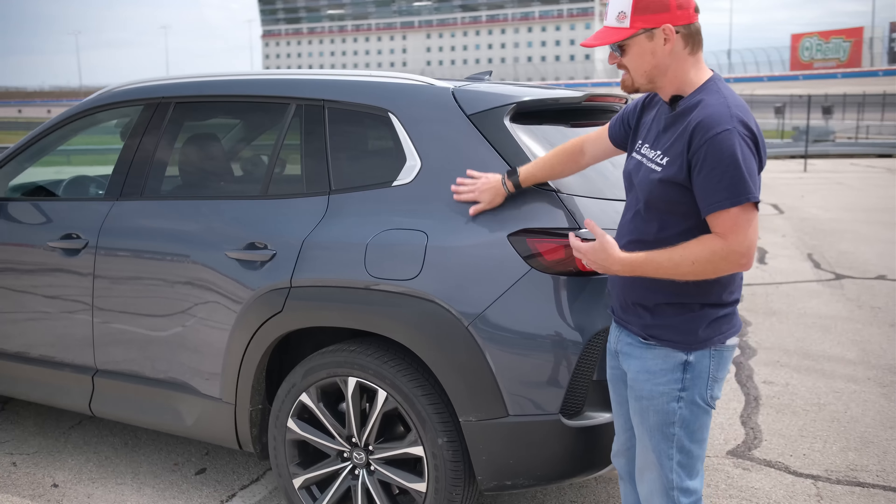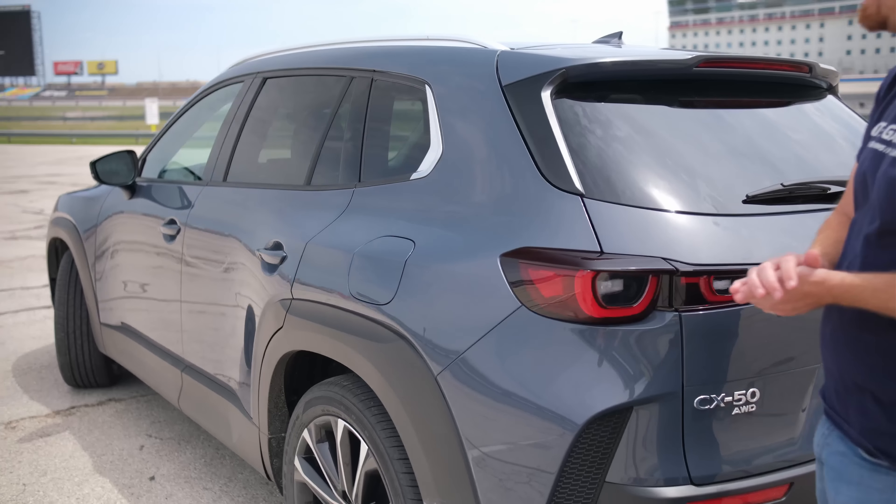Speaking of width, this car has got some hips — very noticeable from the driver's seat looking in the rearview mirror — and that continues on back here to these new LED tail lights that do overlap and overhang out here, emphasizing the overall width and proportions of this vehicle, making it look bigger, wider, and more muscular than the CX-5.